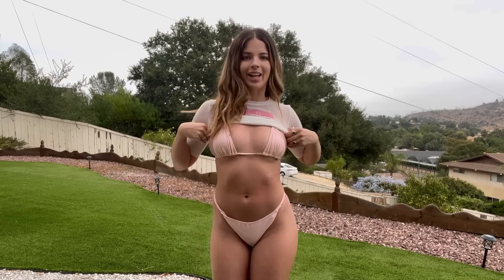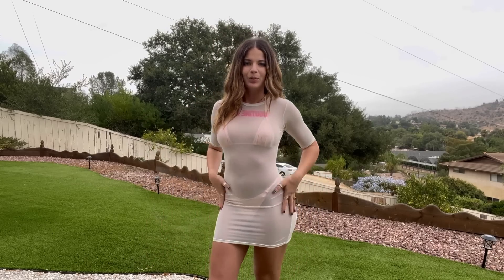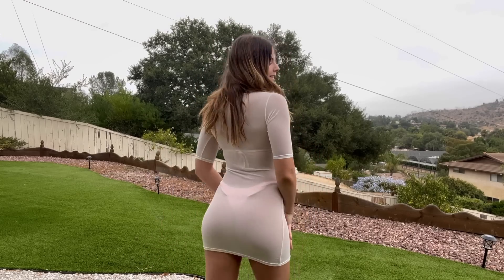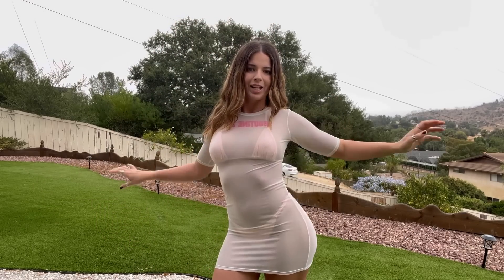The first look is this super cute bikini from Boutin LA. I adore it and of course this dress also from Boutin LA — super see-through, really nice and soft. I absolutely love it and it's short sleeve, it has a Boutin LA logo on the front and it's super stretchy.